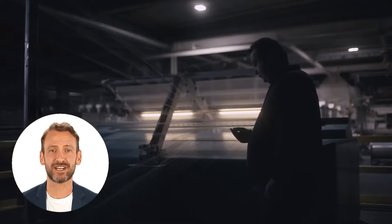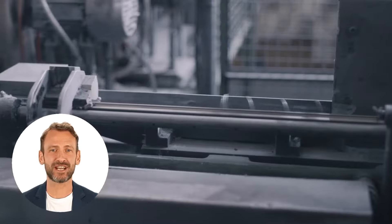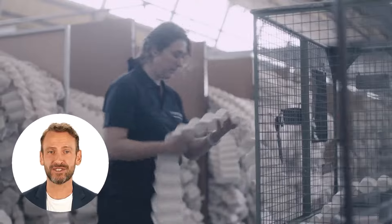ViSpring is the finest bedmaker in the world. Famous for supreme high quality and attention to detail, ViSpring use luxury natural fillings in their mattresses.